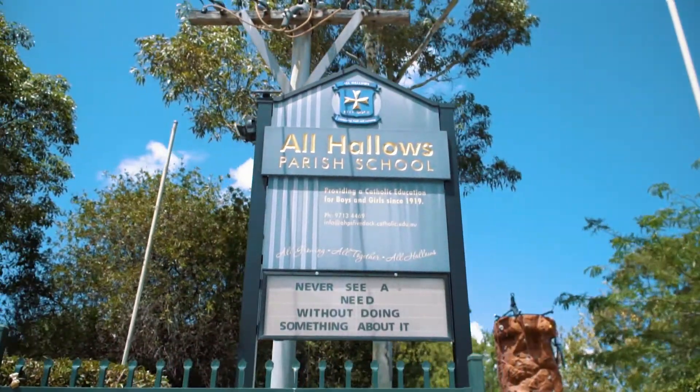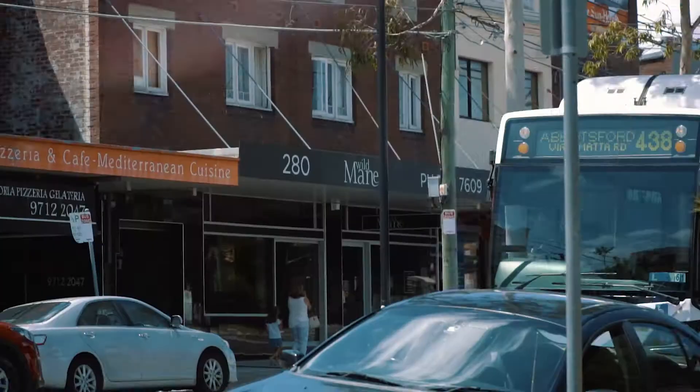Literally a stone's throw away from local schools, shops, public transport and the water's edge. Rarely do properties with this much potential come on the market.